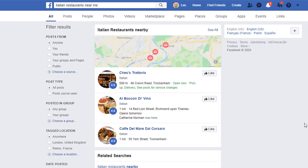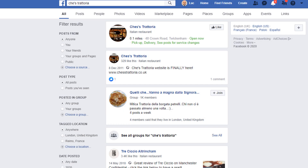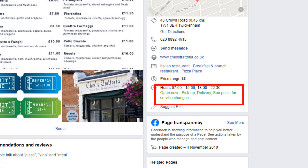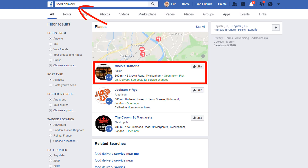Just like the temporarily closed option, it will appear on search results for generic search terms like Italian restaurants near me, on the page preview if you search for the exact name of the place, and on the page itself under the about section, but also in a featured list of places offering food delivery. Implementing either of these changes on your page is very simple but seems to be only doable on your mobile phone.